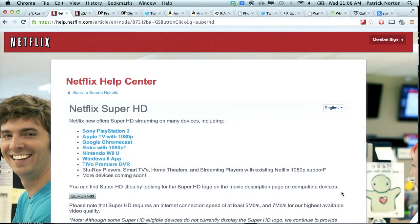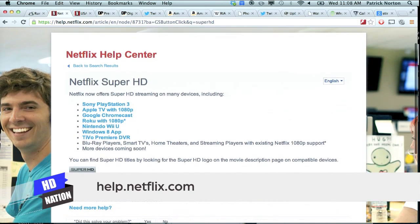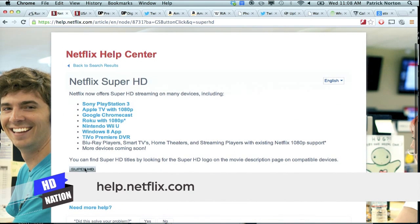Along with the bandwidth, you're going to need the right hardware. To get Netflix in the new Super HD formats, you'll need something like a PlayStation 3, a 1080p Roku box, third-generation Apple TV, the Nintendo Wii U, TiVo Premier boxes, Windows 8 systems, and televisions or set-top boxes with 1080p support. There is no listing so far for the Xbox 360. They have added the Google Chromecast, and the Netflix Super HD list has been updated in the Netflix Help Center.